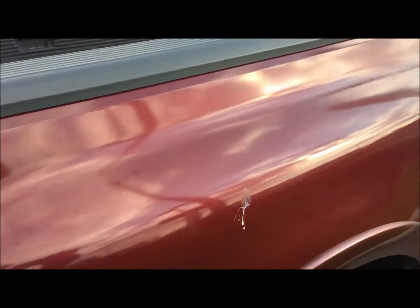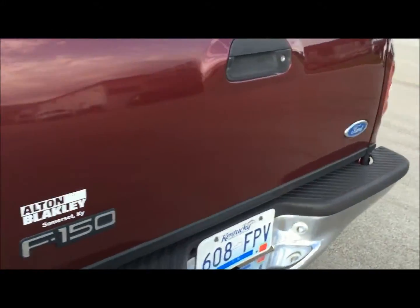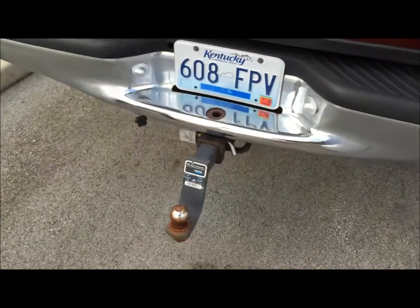Here you go on the inside, and then we're just going to look down the bed. You can see some clear coat issues here as well. Around the back you don't see much. It does have the trailer tow package.